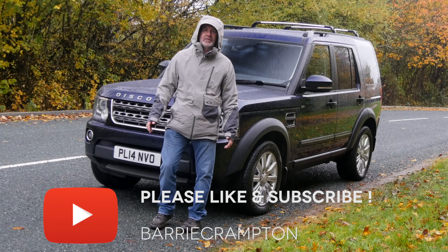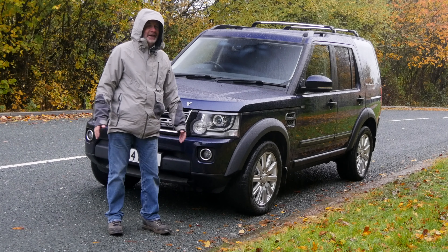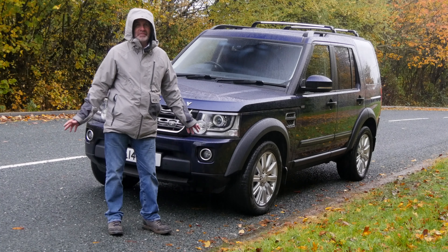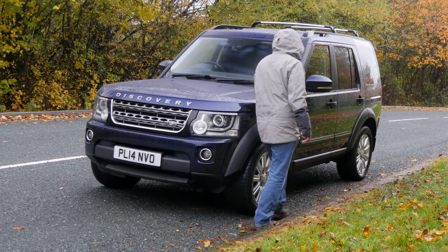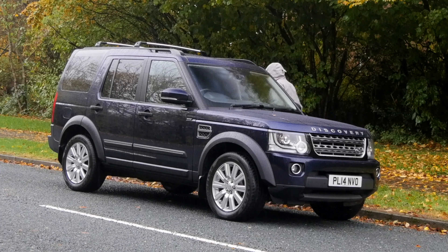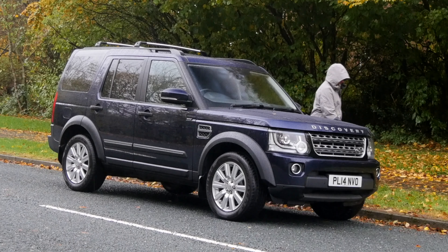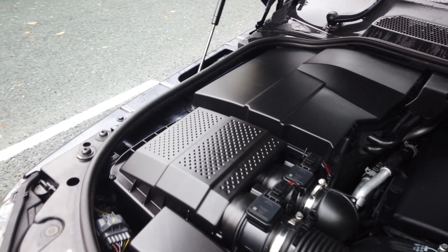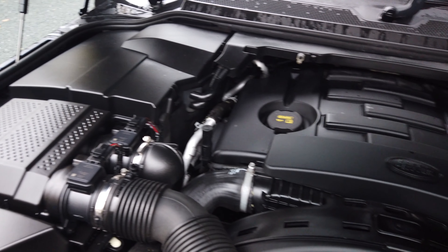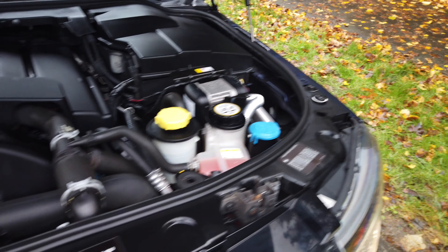Before I show you around it, I'll just let you have a look under the bonnet. As I say, 102,000 miles and it's absolutely mint everywhere. I'll try and get in without standing in this quagmire — too late. There you go, it's absolutely like new underneath — you could eat your dinner off that engine.